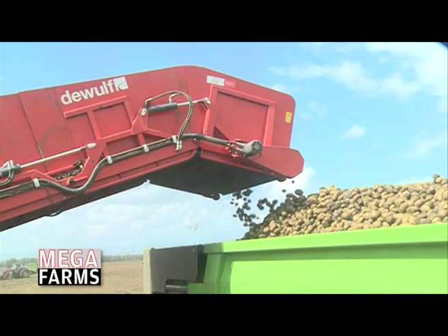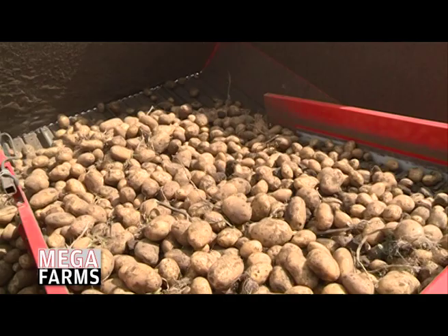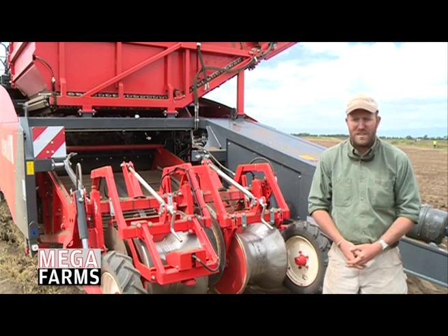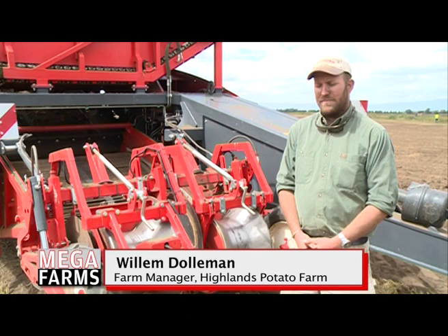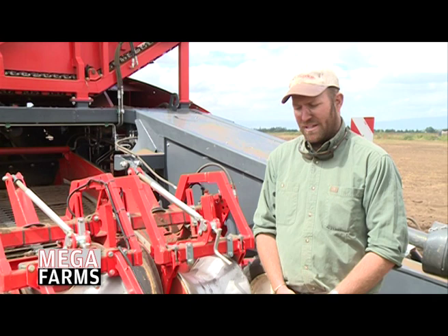The reason we've gone for this equipment is we want to do quite a number of hectares. This year we did 57 hectares, and next season we're going to go up to 80 hectares. We want to add on this farm and go up to about 125 hectares.